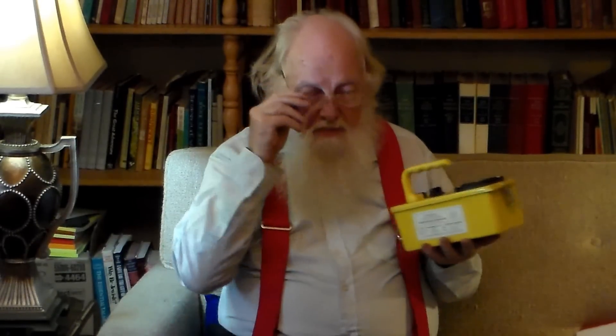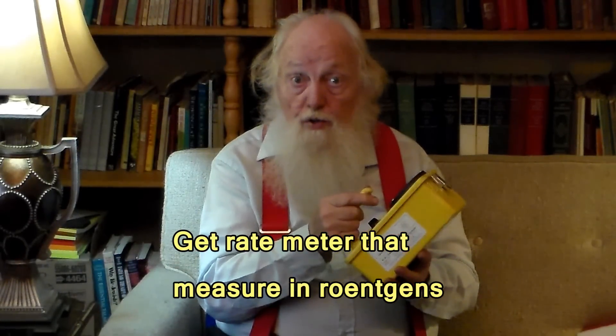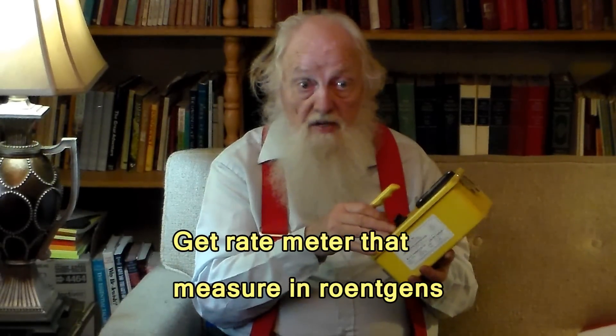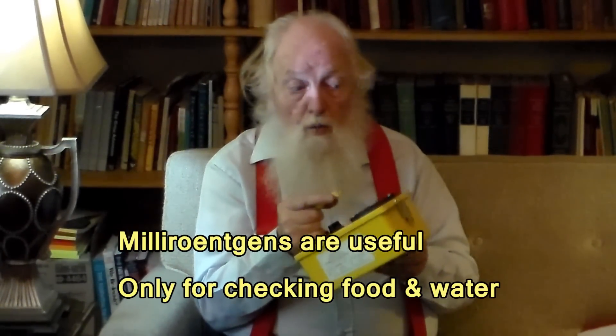The same measurement applies to rate meters. If you're getting a rate meter and it measures in milli-roentgens — one thousandth of a roentgen — that won't be useful to you in a nuclear war either. You need a rate meter that measures in roentgens. The only rate meters that are useful after a nuclear war that measure in milli-roentgens are ones that you're going to use for measuring the radiation in food or water.